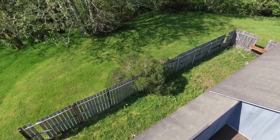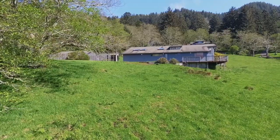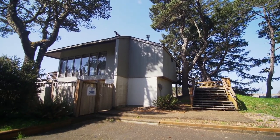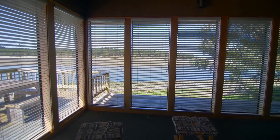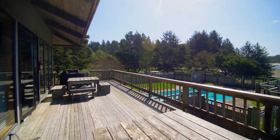This quiet community includes a private boat launch, spectacular trails, and opportunities to enjoy the outdoors. A community clubhouse is ready for your gatherings with a fireplace, a kitchen, large decks, and a swimming pool.